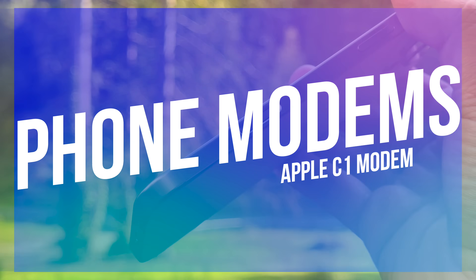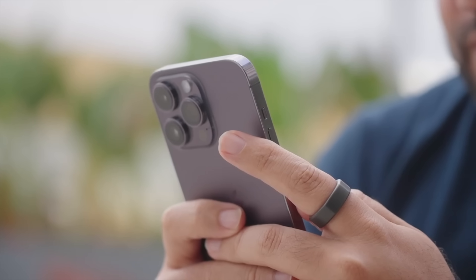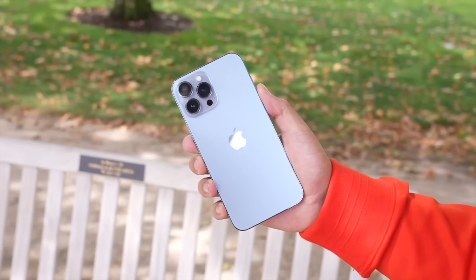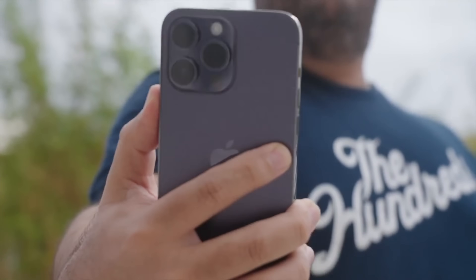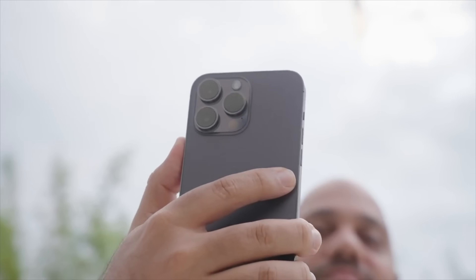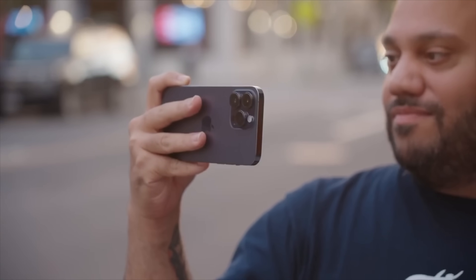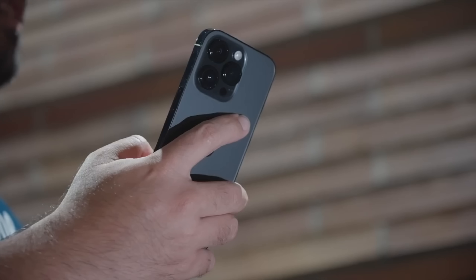Before we jump into the details of the C1, what even is a smartphone modem? The modem is the component inside your phone that connects you to mobile data networks. Think of it as the bridge between your phone and the world. It translates signals from cell towers into data that lets you browse the web, stream videos, and make voice calls. The modem determines how fast and reliably your phone can access the internet, handling everything from older 2G and 3G signals to the faster 4G LTE and 5G networks of today.